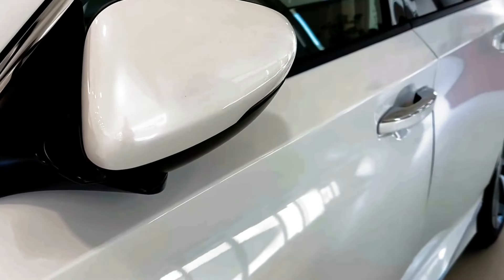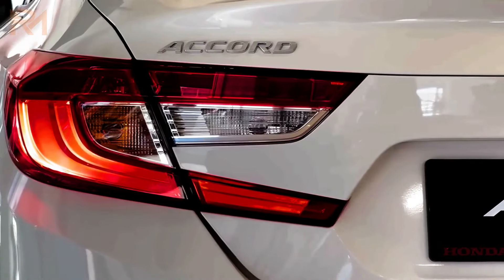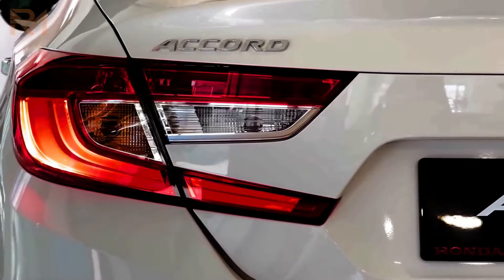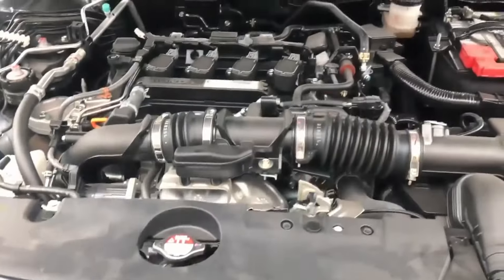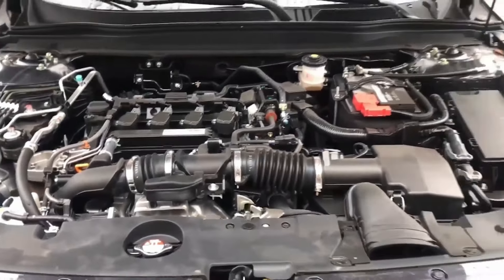New lighting elements extend nearly from side to side, with only a short break in the middle for the Honda badge. This design seems pretty decent and handsome. What do you think? Do you like this sleek design? Tell us in the comment section below.